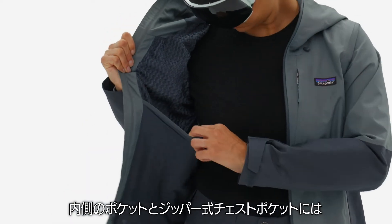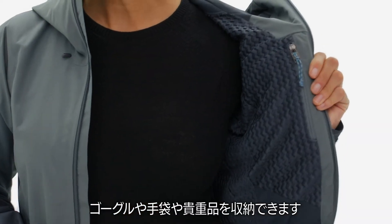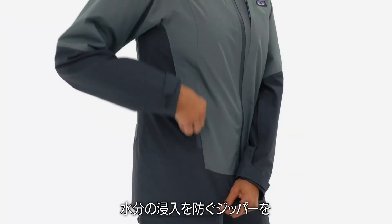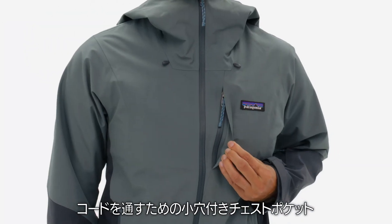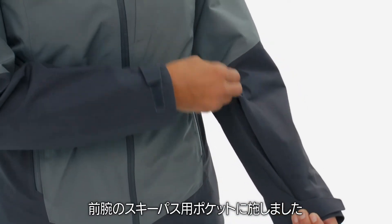An interior drop-in pocket and zippered chest pocket hold goggles, gloves, or valuables. We used watertight zippers for the two hand-warmer pockets, chest pocket with cable routing, and forearm pocket for your pass.